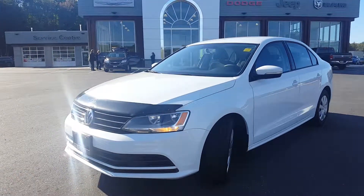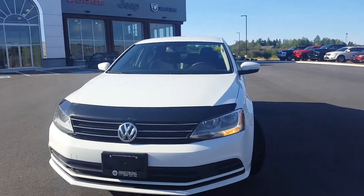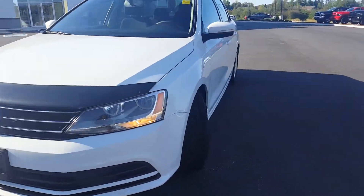Thank you for your interest in this 2016 Volkswagen Jetta. The vehicle is in pretty good shape. Let's take a closer look.